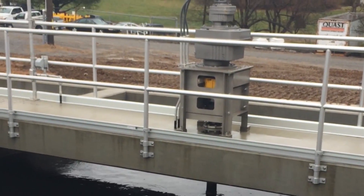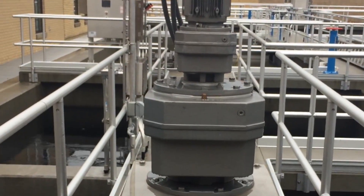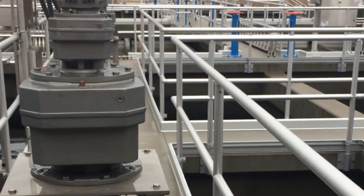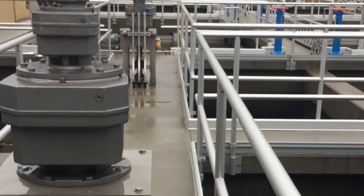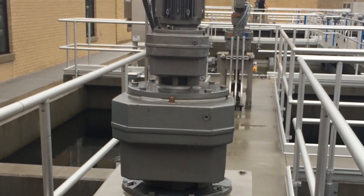Four identical basins, each designed at 4MGD. Each basin has a two-stage vertical paddle wheel flocculator system. You can see I'm standing at stage one.